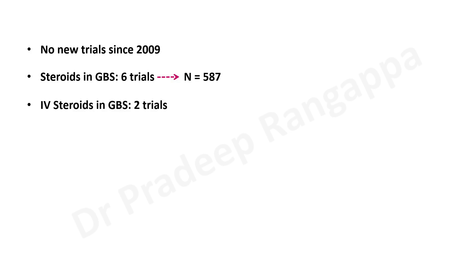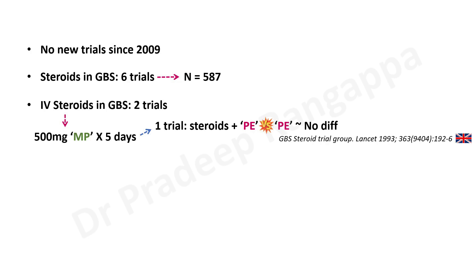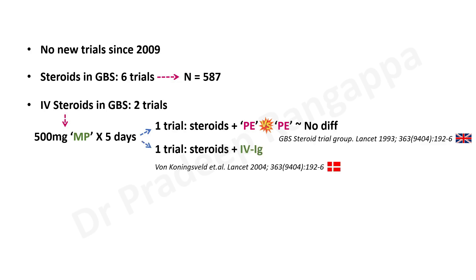Regarding IV steroids usage in Guillain-Barré syndrome, there are about two trials which looked at this. The IV steroid used is 500 milligrams methylprednisolone for five days. The first trial came in Lancet way back in 1993, where they used steroids with plasma exchange and compared with patients who got plasma exchange alone, and there was absolutely no difference. This practice is currently not prevalent since plasma exchange is not the first choice.